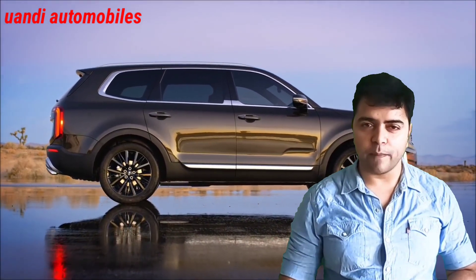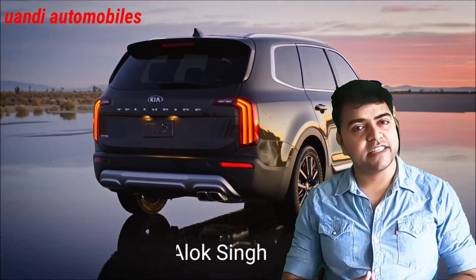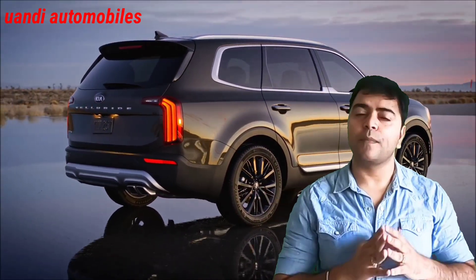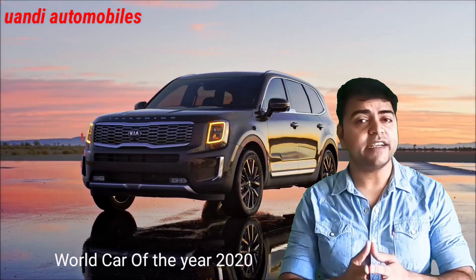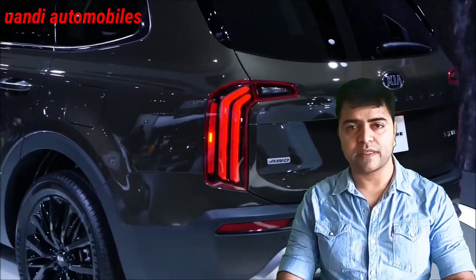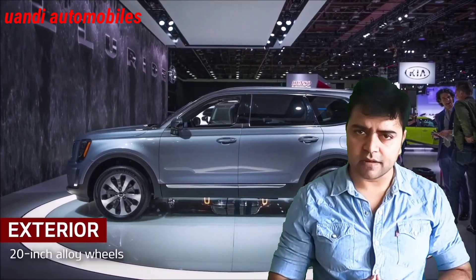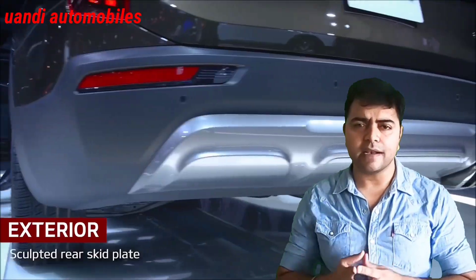Hey guys, welcome back to You and I Automobiles. In this video, I am talking about the world car of the year, the Kia Telluride. I will be covering interior, exterior, features, price, and all things related to this car. First of all, if you are here for the first time, please give me a like and subscribe.